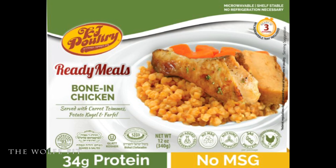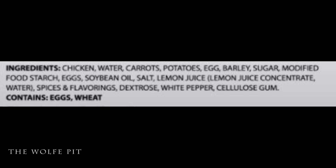Now let's try the ready meals bone-in chicken dinner served with the same carrots, the same kugel, and the same farfel. Again, the ingredient list is full of good stuff — not a bunch of crap. It's real food.